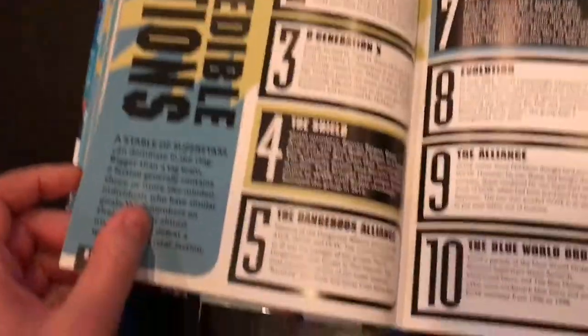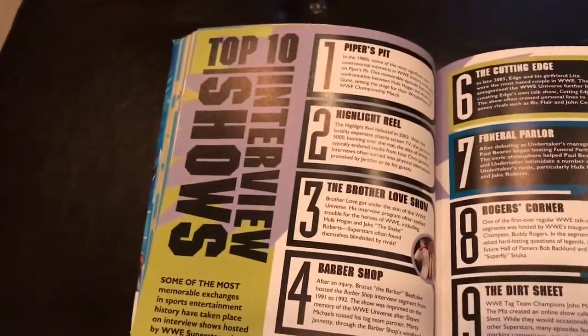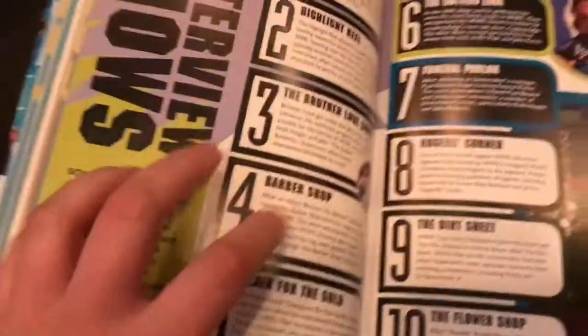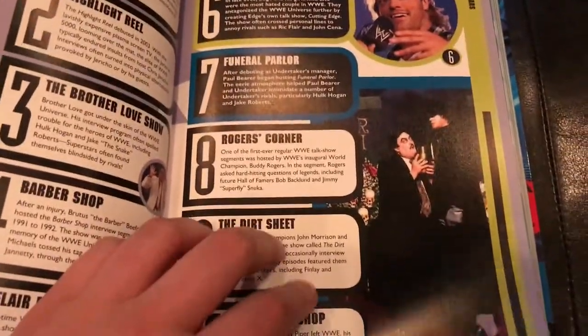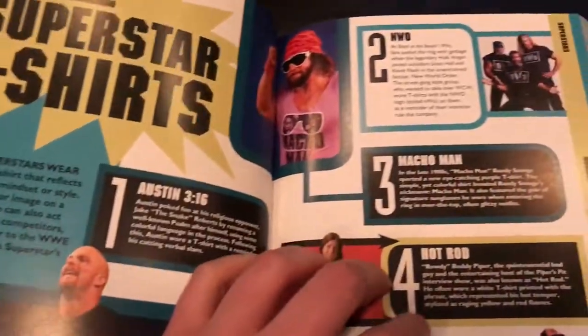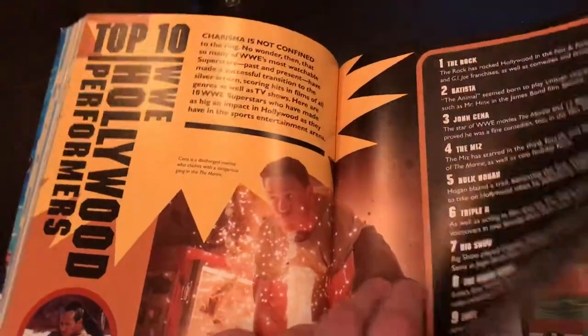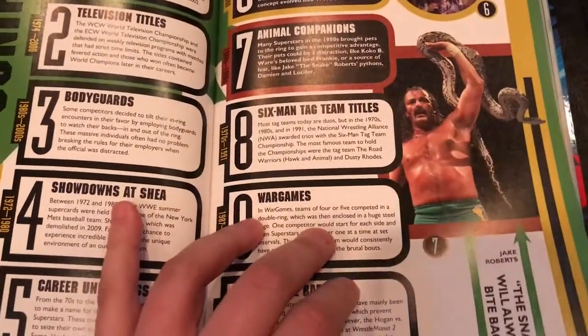Each list, from what I can see here, is about 2 pages in length. And because this book is brand new, it obviously celebrates the entire history of WWE. You have classic superstars, modern day superstars — it's a real mix. So it should satisfy fans of any era.